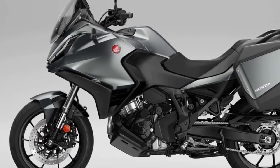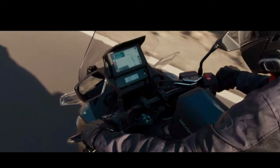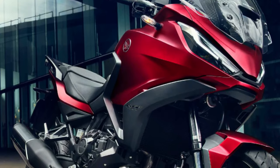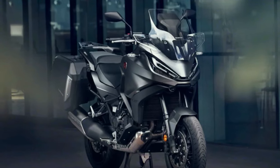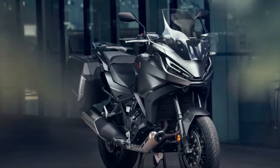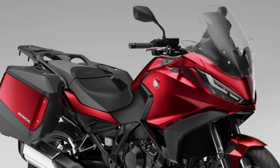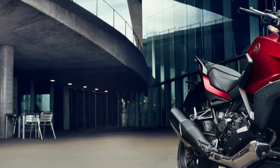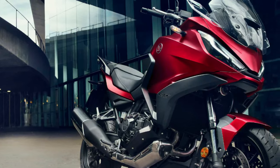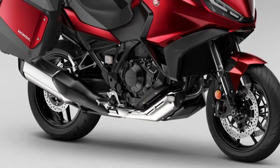Since its introduction to the European range in 2022, more than 12,000 NT 1100s have been sold, with more than 66 percent of customers choosing Honda's exclusive dual clutch transmission. Three dedicated accessories are available to ensure riders can have their bike exactly the way they want it, improving comfort and functionality over long distances. Available individually or in three dedicated packs — Urban, Touring, and Voyage — the accessories include a 50-liter top box, fog lights, and a comfortable seat. The 2024 Honda NT 1100 has been launched with two new colors and an update to one of the existing paint jobs.